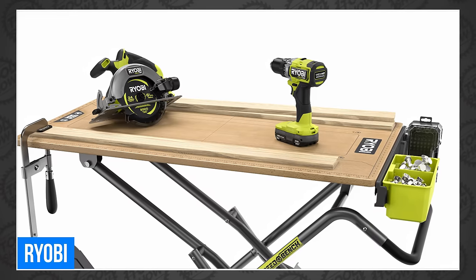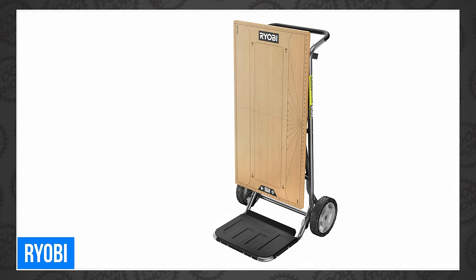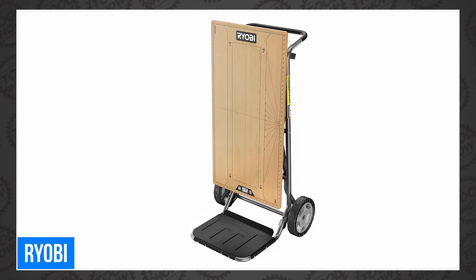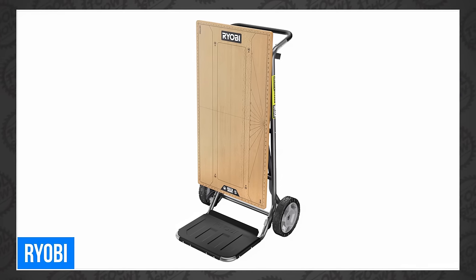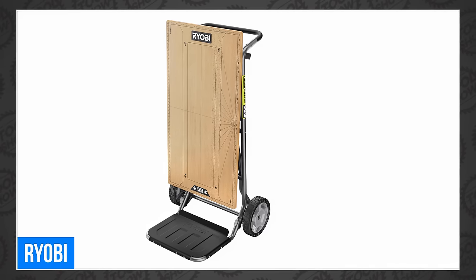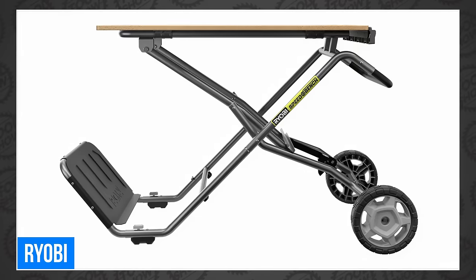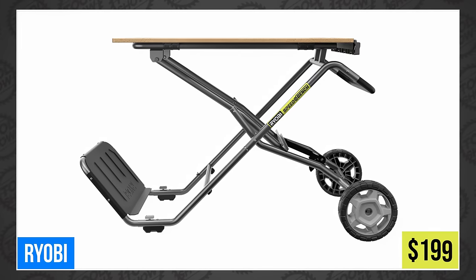It has durable 10-inch all-terrain rubber wheels, reinforced steel frame, and rubber anti-skid feet. There are also multiple Link accessory rail mounting locations for use with the included Link double organizer bin, and any of the Link-compatible products and accessories. Sarah and I actually made an awesome video about that, and you should watch it. The new Speedbench will be available this May for $199.